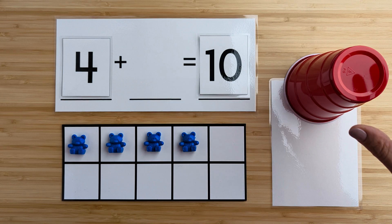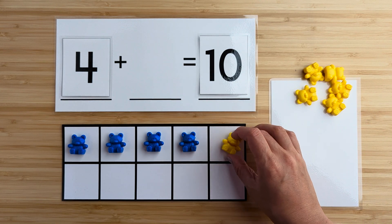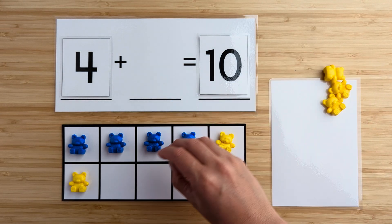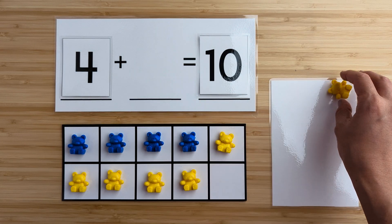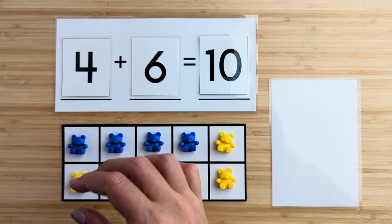Let's find out. One, two, three, four, five, six. There were six bears hiding.